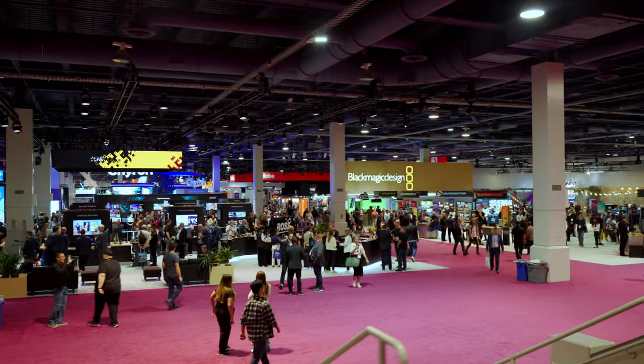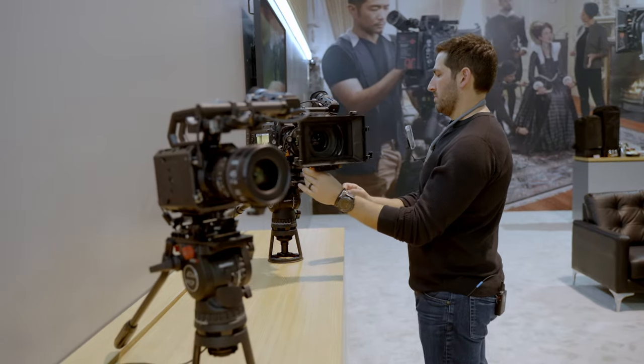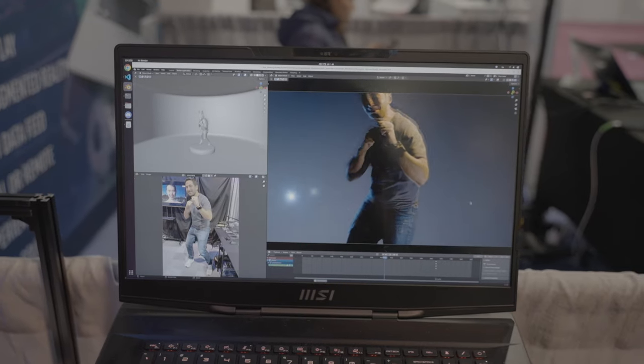We are here at NAB, a huge trade show where every company involved in media and entertainment is showing up and showing off what's new. We're going to talk to a bunch of companies and experts to find out how they're actually incorporating AI today into their tools and hardware — figuring out how it's applying to things we're using today, not theoretical stuff.